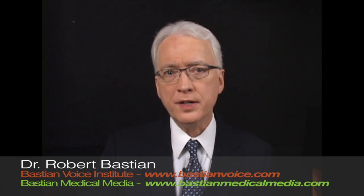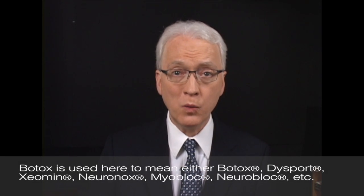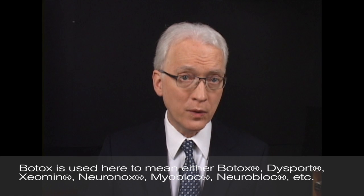I'm Dr. Robert Bastion. If you have an established diagnosis of spasmodic dysphonia, yet the standard treatment — botulinum toxin injection — is not working well for you, then this video is for you.